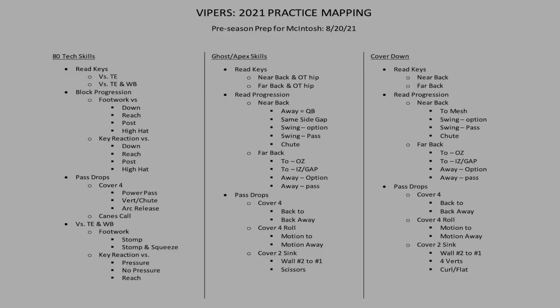Here's an example of what we talk about by practice mapping — our preseason prep for McIntosh. Our outside linebackers play in a lot of different techniques: what we call our 80 technique, ghost or apex skills, and cover down skills. At each position, we write down the skills they're going to need to be successful on week one. If it's a wing-T team, they need to know how to play a tight end in a wing. If it's an air raid team, those skills are a little different, but our emphasis adjusts to prep for week one.